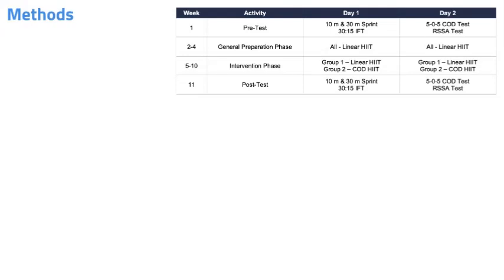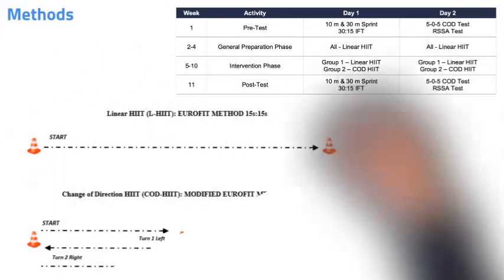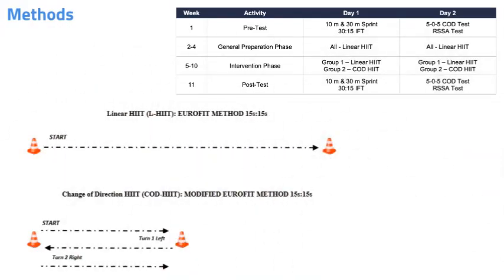They performed two pitch sessions per week for a total duration of 11 weeks, as detailed in the table on screen. Prior to the six-week intervention phase, both groups participated in a three-week general preparation phase. Program volume and intensity for both groups were identical, with only one variable changed: the inclusion of two 180-degree changes of direction in the change of direction HIIT group, as illustrated in the figure.